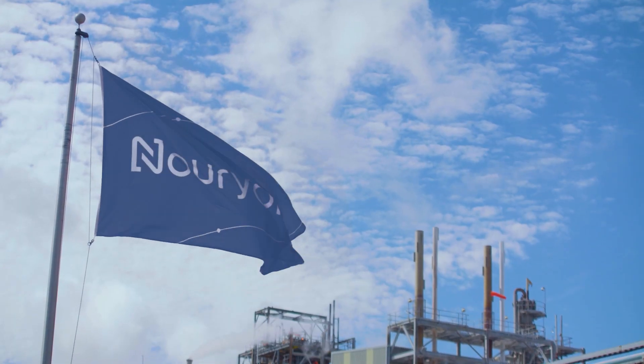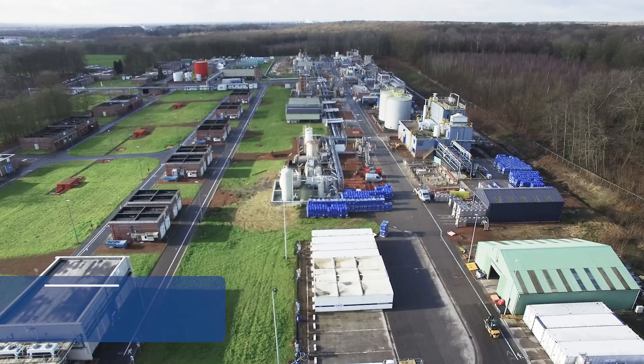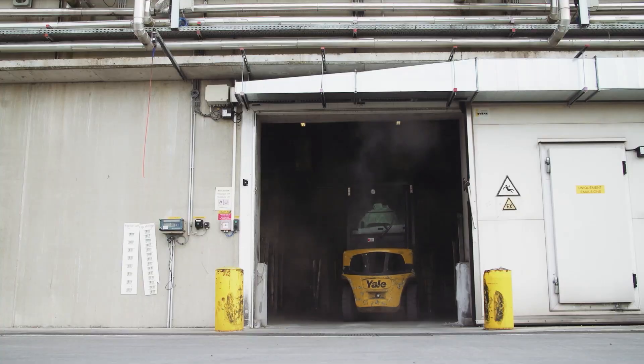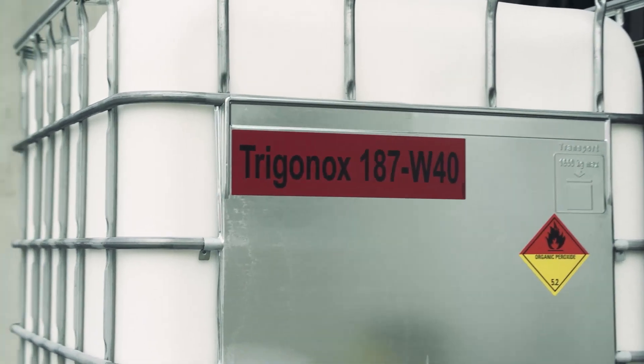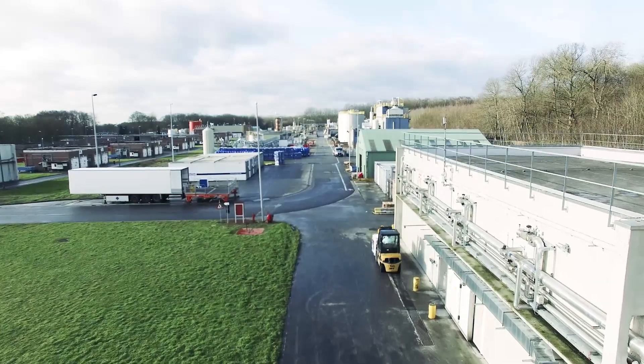Nurion is the leading supplier of essential ingredients to this industry, with products such as initiators, anti-fouling, and suspending agents. Organic peroxides used to produce PVC are typically stored and transported under deep refrigeration at temperatures as low as negative 25 degrees Celsius.